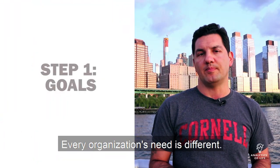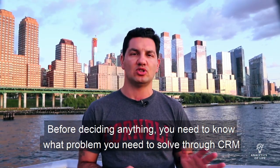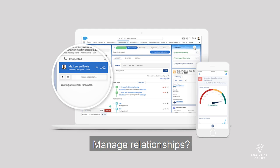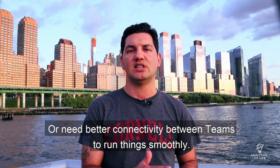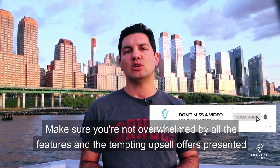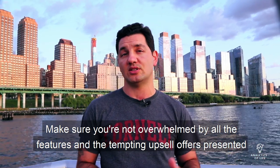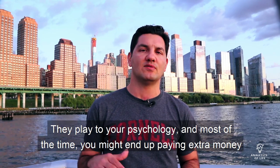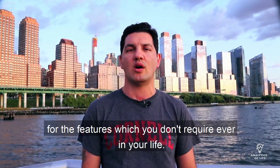Every organization's need is different. Before deciding anything, you need to know what problem you need to solve through the CRM you're choosing. Do you need to track leads, manage relationships, increase your productivity, or need better connectivity between teams to run things smoothly? Make sure you're not overwhelmed by all the features and the tempting upsell offers presented to you by marketers. Most of the time you might end up paying extra money for features which you'll never actually need.